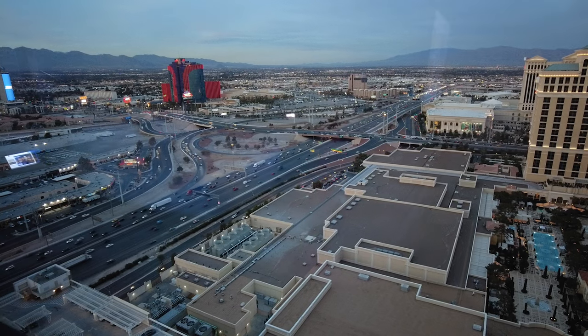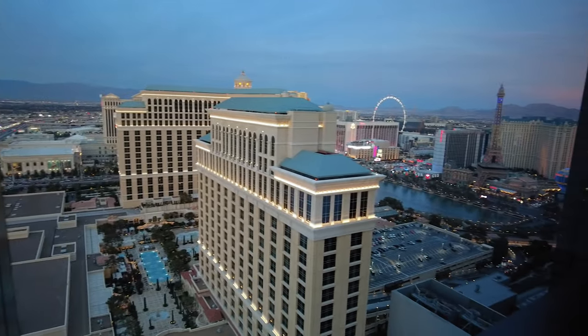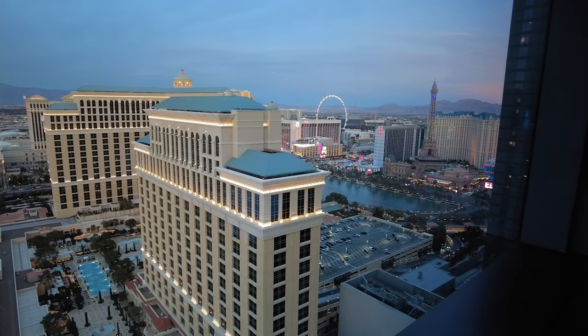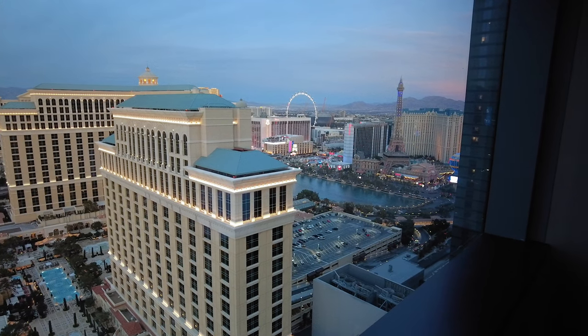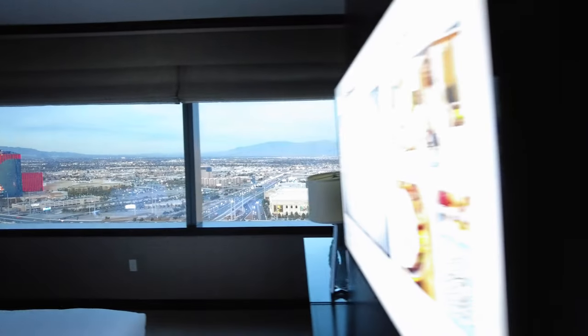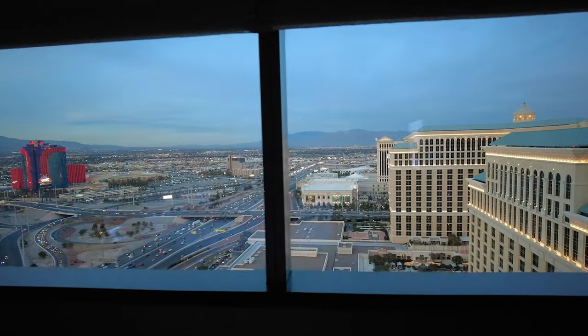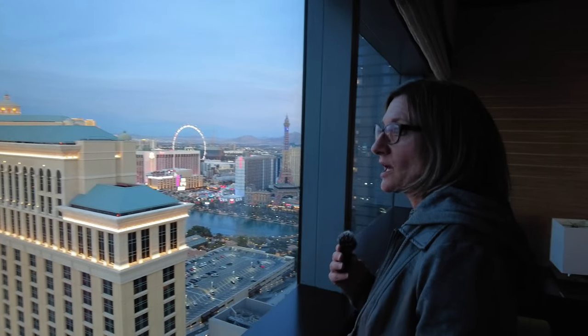Another thing we would say about this property is that there is no casino. Would you consider staying at a place in Vegas that does not have its own casino? Leave us a comment below and let us know. Now it is right outside the area, so you are steps away from all the action if that's what you're into. But if you want something a little more chill without the distraction of gambling, this is it — it's like an oasis. Even if you want to spend time on the strip and gamble, you know you're exhausted at the end of the night, and this is the perfect place to come back to.